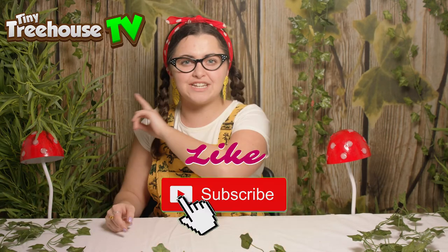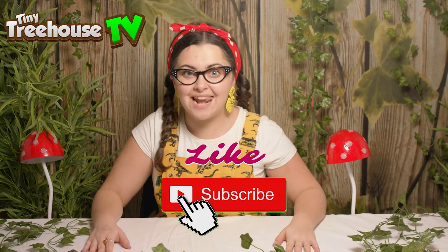Hi boys and girls, it's me Tilly and I'm back. Today we're going to be talking about the life cycle of a frog. Boys and girls make sure that you like and subscribe. Now let's go discover what we can find inside.